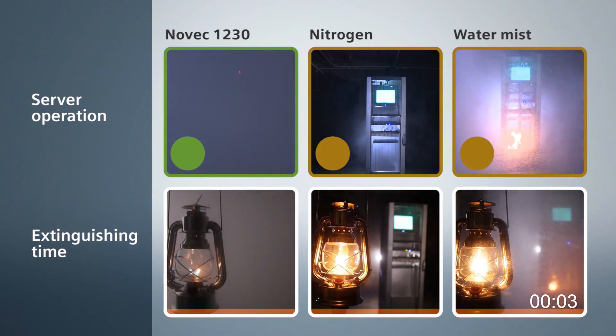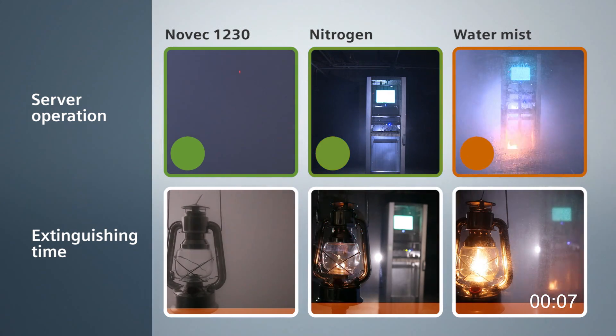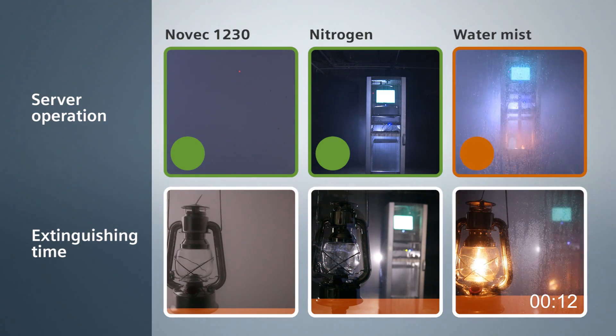The fire is extinguished very quickly with Novec 1230 or nitrogen, without harming the sensitive electronics. The water mist system is still running and the fire is not yet extinguished.